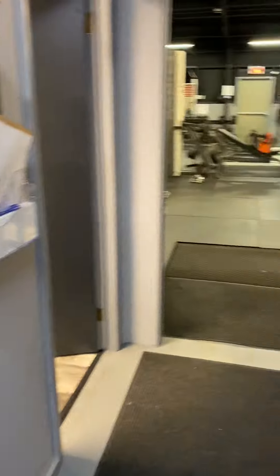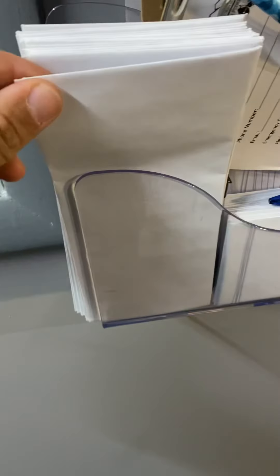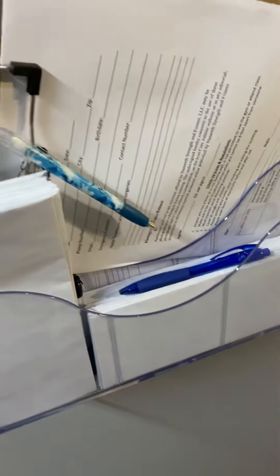When you walk in here, if there's nobody here, there's a light switch here. If you are paying with a check or cash per session, this is the mailbox right here. You want to drop the money in. Please mark with an envelope and a pen what this is for and who it's for.